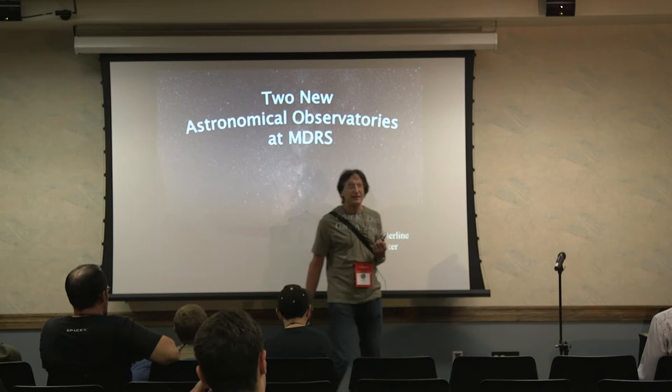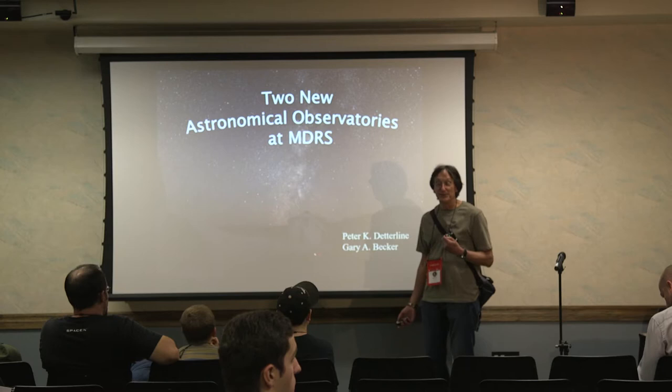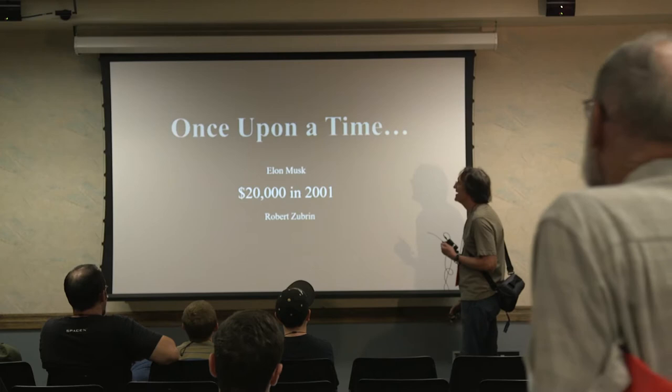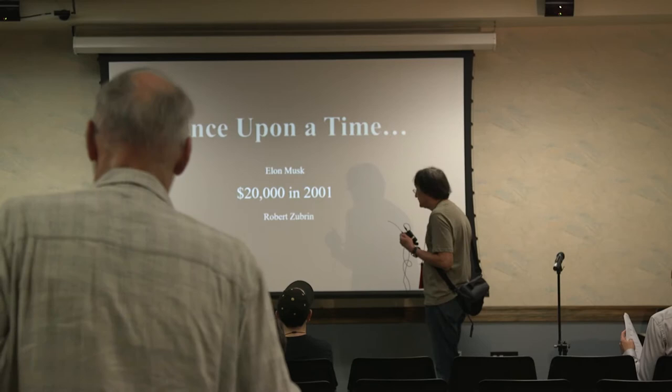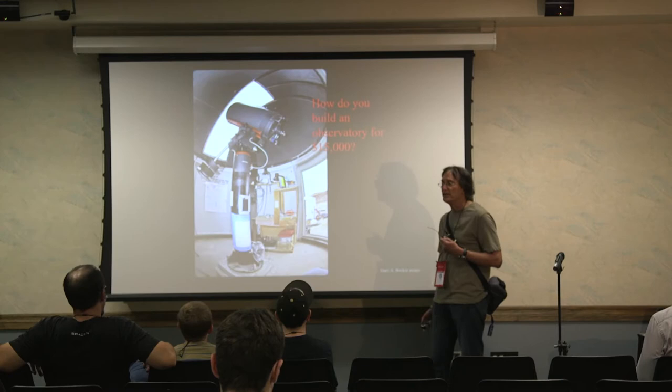Thank you very much, Peter. There's a back story to this talk — we thought we were presenting tomorrow, so it took us 45 minutes to get from the hotel to Irvine this morning, and 30 minutes to go back and get the flash drive. Anyhow, how did this start? It really began in 2002 with a $20,000 donation from Elon Musk to the Mars Society via Robert Zubrin.